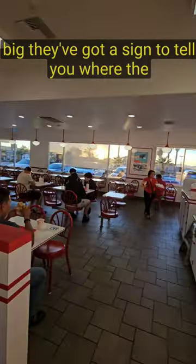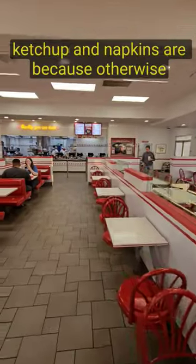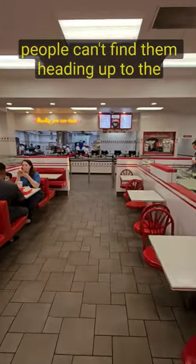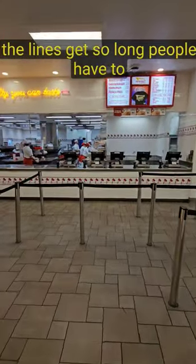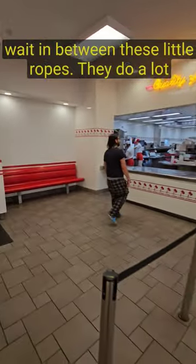It's so big they've got a sign to tell you where the ketchup and napkins are, because otherwise people can't find them. Heading up to the cash registers, they've got these stanchions there, because the lines get so long people have to wait in between these little ropes.